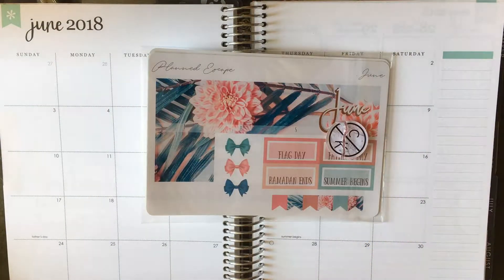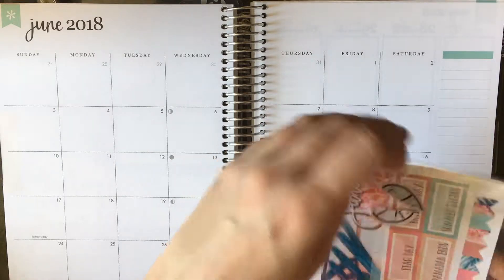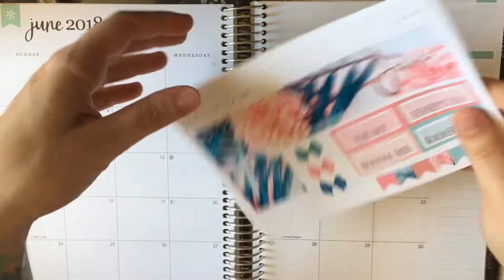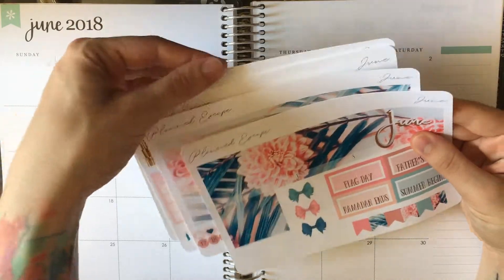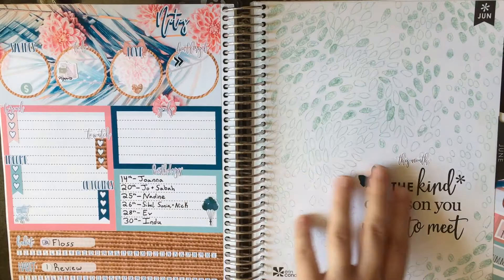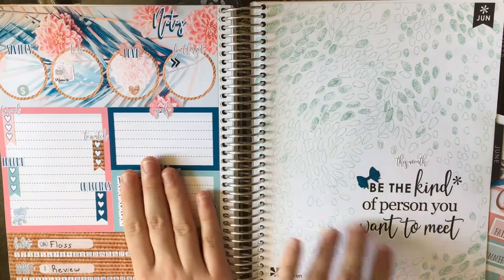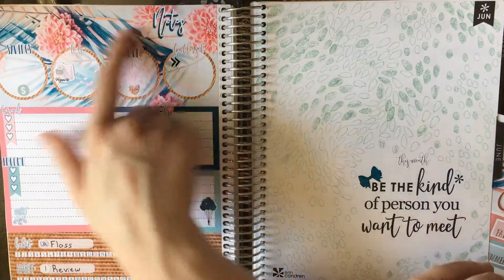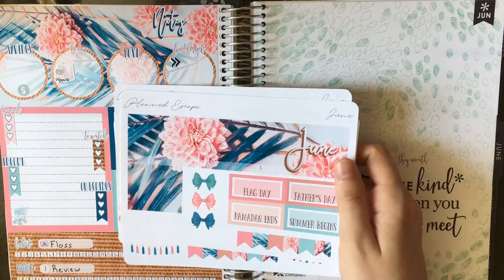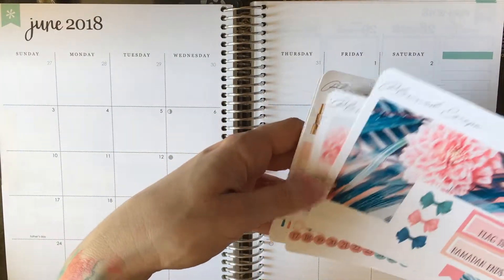Hey everybody, I'm here today with my June Plan with Me, and I am in my AC planning my monthly spread for June 2018. I got this beautiful kit from Planned Escape. Last night on IG Stories I set up my notes page which matches, and I planned out my notes page with this matching kit and it's just so stunning. I love it so much and I'm very excited to get the monthly kit done as well.